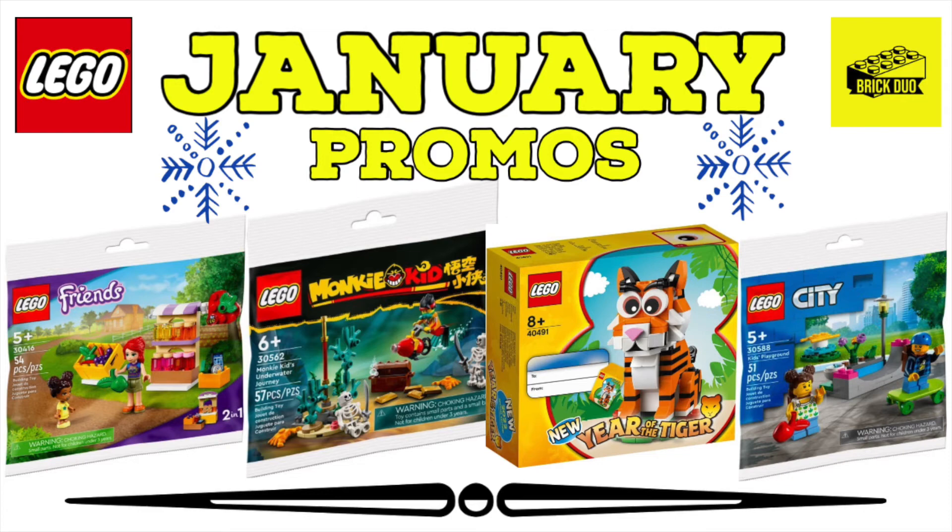That wraps up what we can expect from gift-with-purchase for the month of January. The Year of the Tiger is definitely a really nice one, and you'll have a double-up opportunity with that Monkie Kid poly bag if you're in the realm of purchasing Monkie Kid sets — definitely a good opportunity to kick off the year. Anyway guys, if you're new here, don't forget to like, comment, and subscribe. Until next time, this is The Brick Doe signing off.